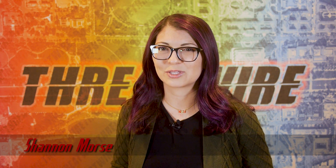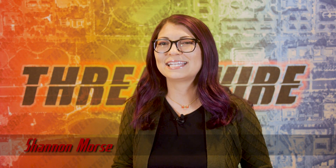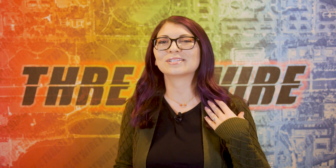Greetings, I'm Shannon Morse and this is ThreatWire for November 12, 2019, your summary of the threats to our security, privacy, and internet freedom. If you are interested in supporting ThreatWire on Patreon, hit up Patreon.com/ThreatWire. It is because of the generosity of all of you that I am able to make it each and every week, so thank you very much. And now, onto the news.